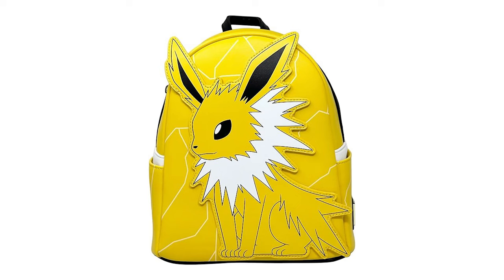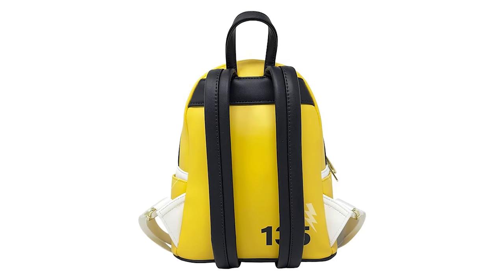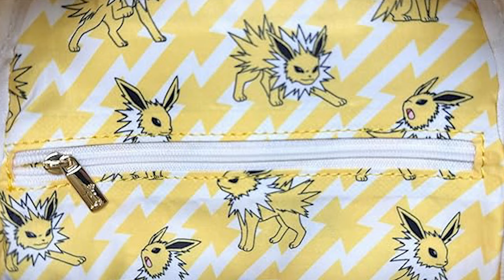Also over on Amazon, we have a new Loungefly bag — this is the Jolteon cosplay bag. I do love that they actually made it a little bit more interesting than just slapping a character on the front of it. There are actual lightning bolts in the background, adding a little extra detail to the bag. I'm always a sucker for some good design on the interior lining. This is a pretty good bag — the typical $80 for a Loungefly, and that's over on Amazon.